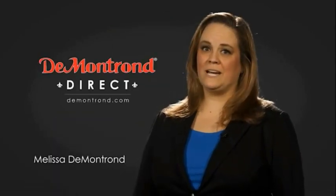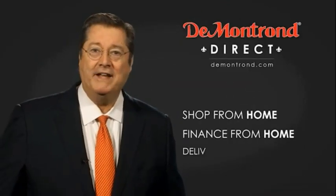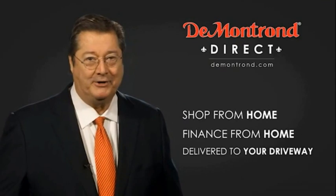Demontron wants to serve our community while protecting our valued customers and employees. We're announcing Demontron Direct for sales and service through Demontron.com. Shop from home, finance from home, and have your vehicle picked up and delivered directly to your driveway.